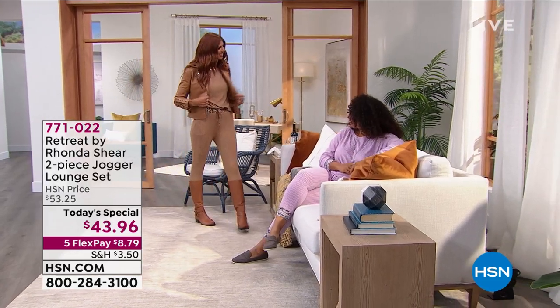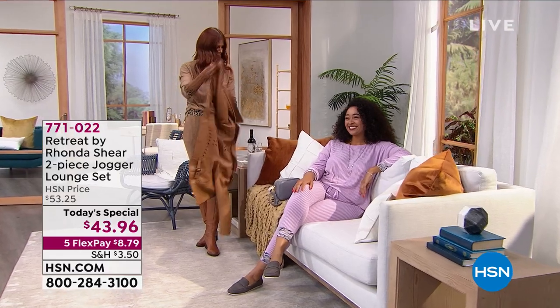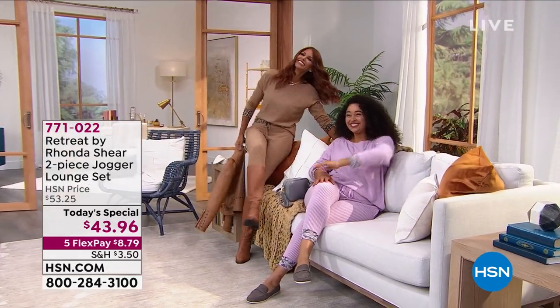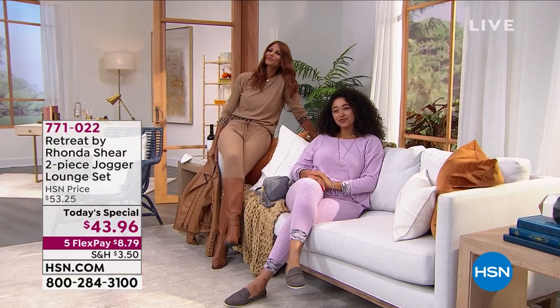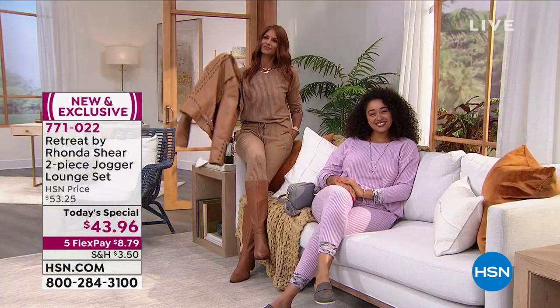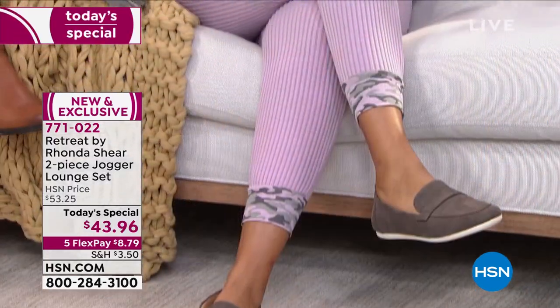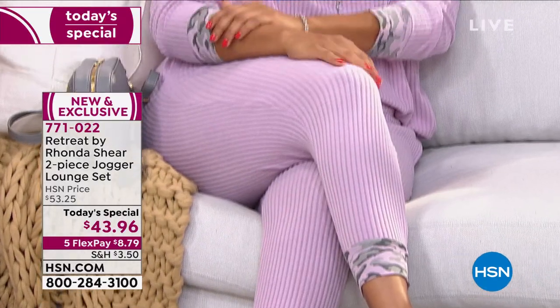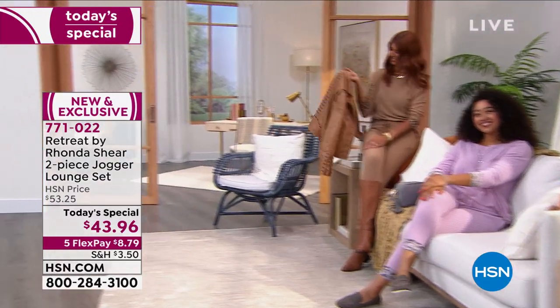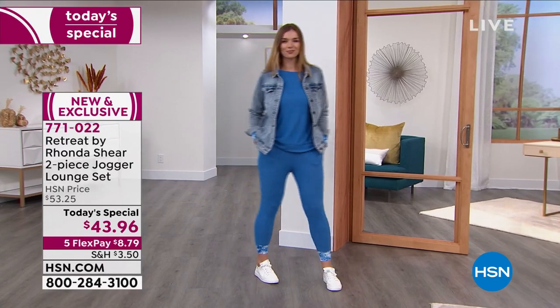This is Retreat, a brand new line within the brand of Rhonda Shear. It's all about relaxing, lounging, being comfortable, chic and easy. What I love about it is you don't have to think about it. We give you two pieces today — this two-piece jogger lounge set by Rhonda Shear in this brand new line called Retreat. Look at how beautiful the models look in this. We have the colors that are absolutely fabulosity. Dogmara has it on in that beautiful light blue tie dye, and she threw on a jean jacket with that.